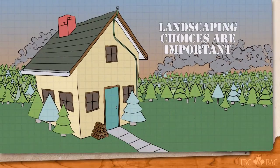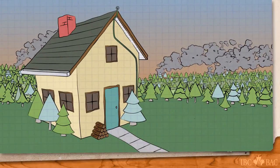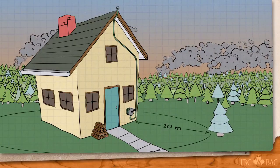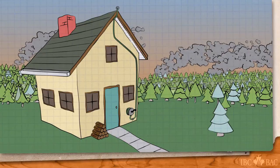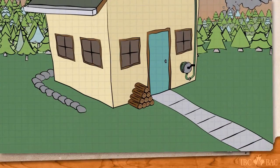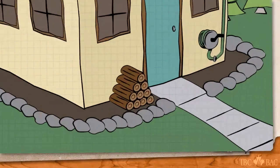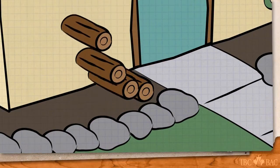Landscaping choices are important. There should be no coniferous — no pine, no spruce, no juniper — within 10 meters of your home, as these plants are highly combustible. Placing decorative rocks along the side of your home can make a defensive fire line around your home. Store firewood away from the home.